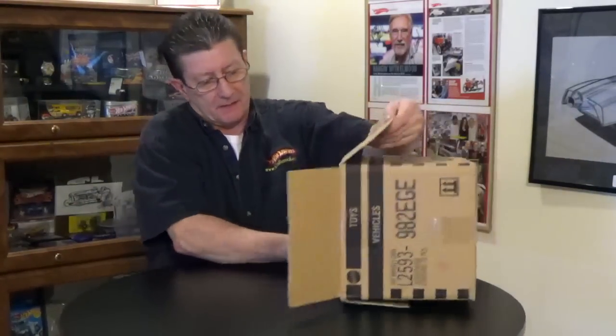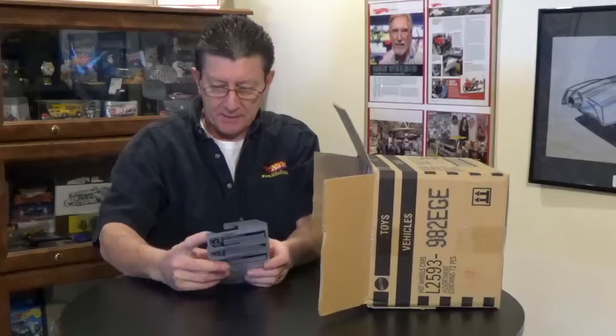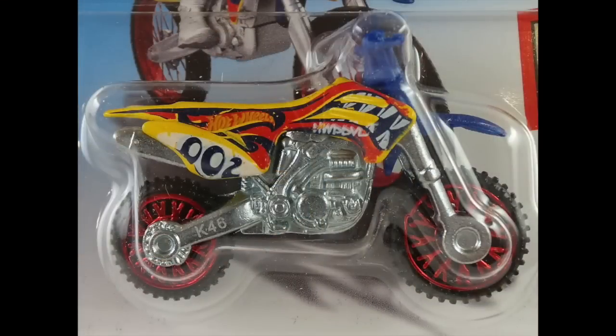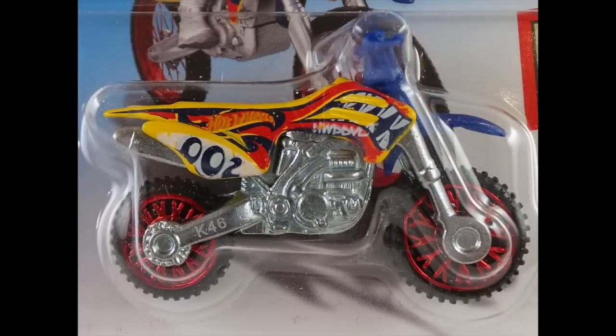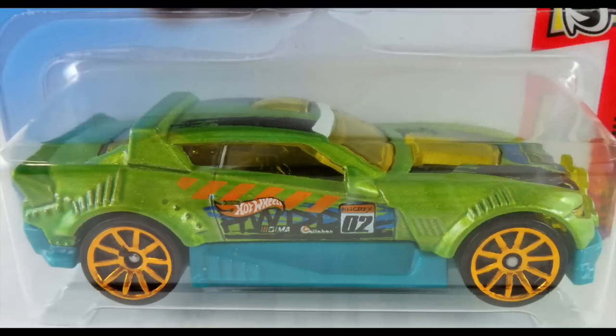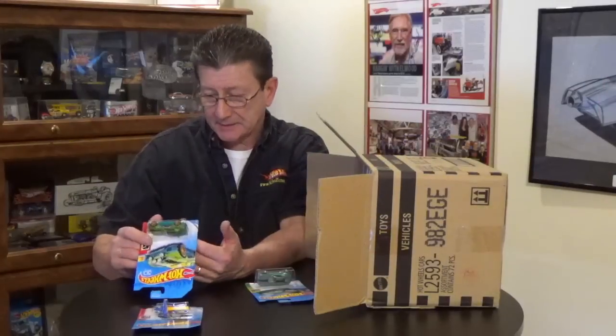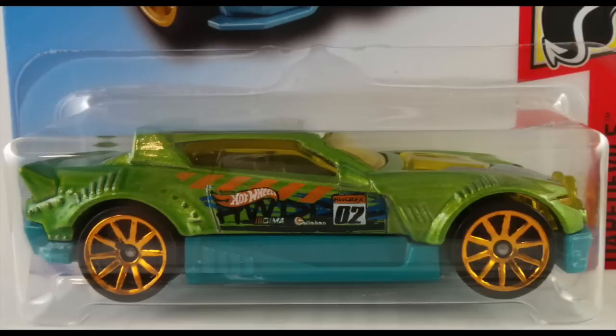Alright, let's see what we've got. Right off the bat, the HW 450F motorcycle — that is in a new color: yellow enamel with blue handlebars and front fender and red chrome wheels. Pretty cool looking bike. Next we have the Rally Cat, and it is in a pearl lime with a teal plastic base, riding on large orange chrome 10-spokes.